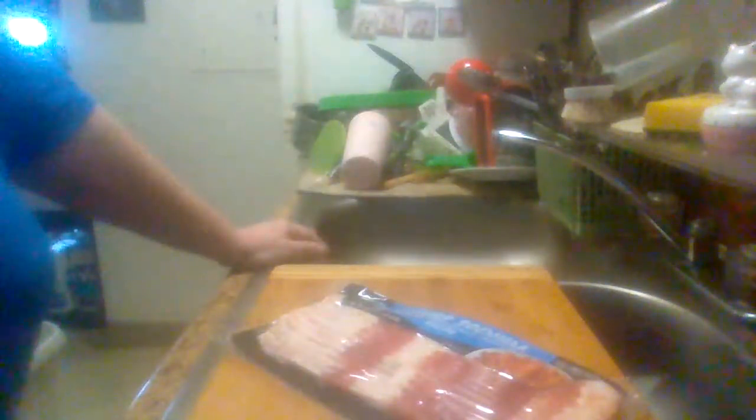Like I said, it's a pretty good bacon. I've cooked a lot of it — I've been buying it for about a year now. It's naturally cured; it's not smoked.